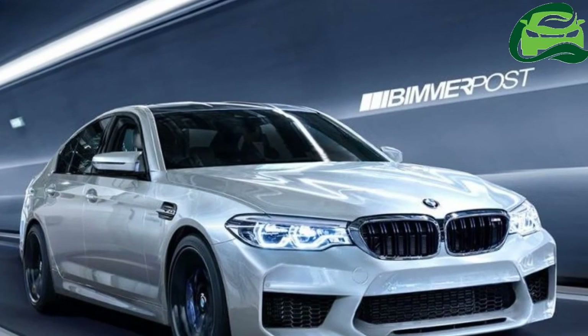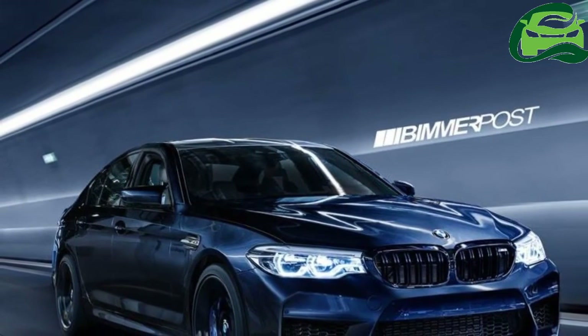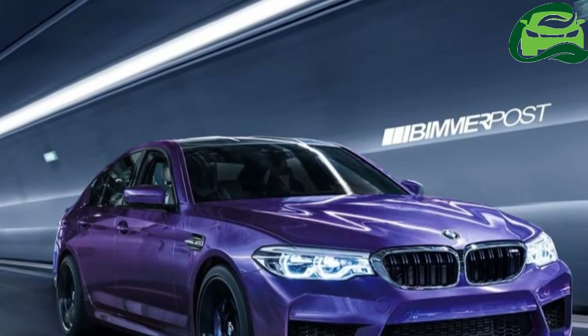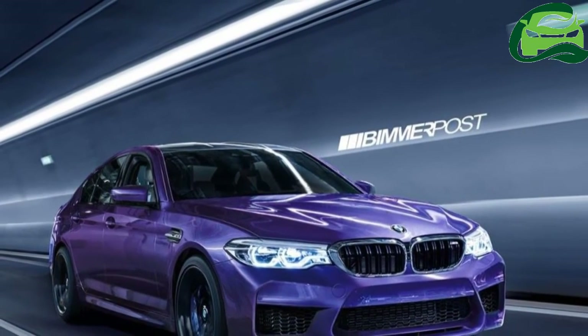It will sport a 4.4-liter twin-turbo V8 engine tuned to produce around 600 hp. Along with a dual-clutch transmission, the all-new M5 will have an all-wheel drive system — a first for the M5.